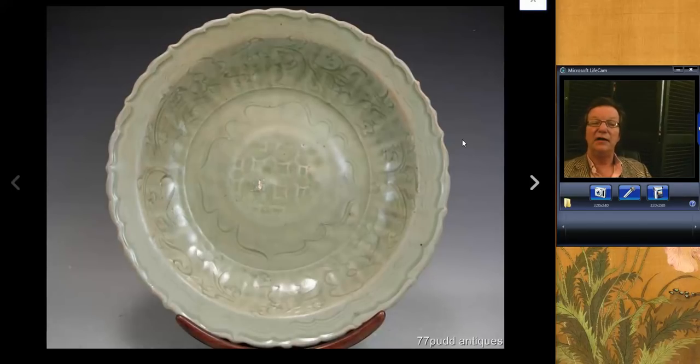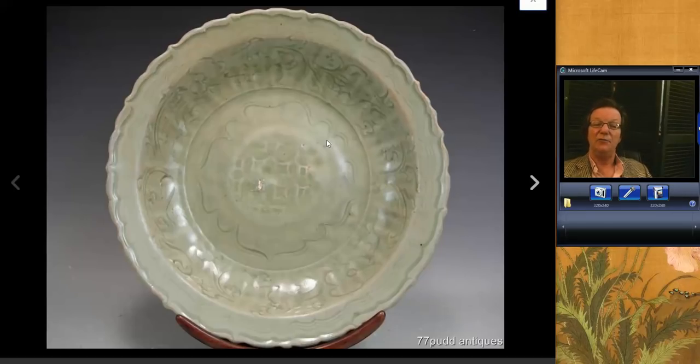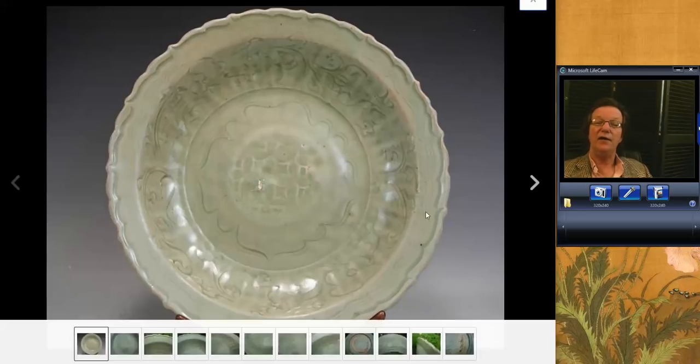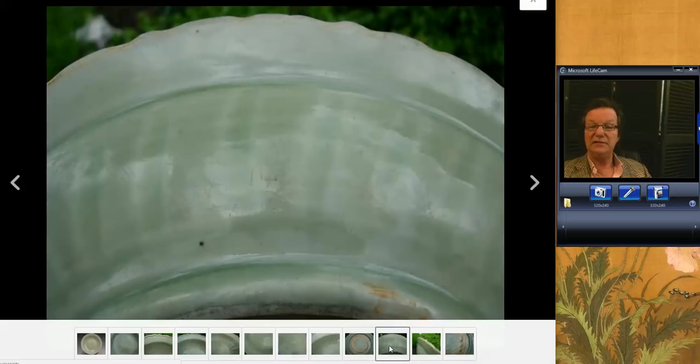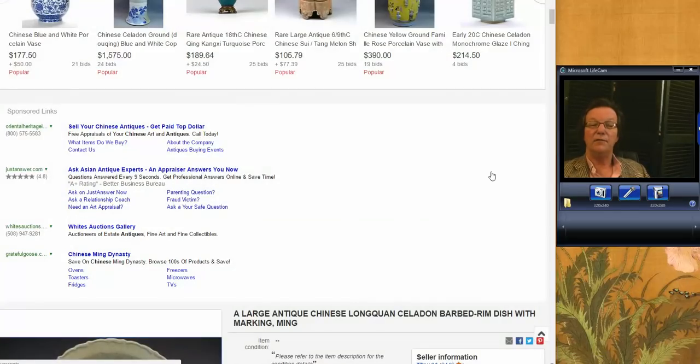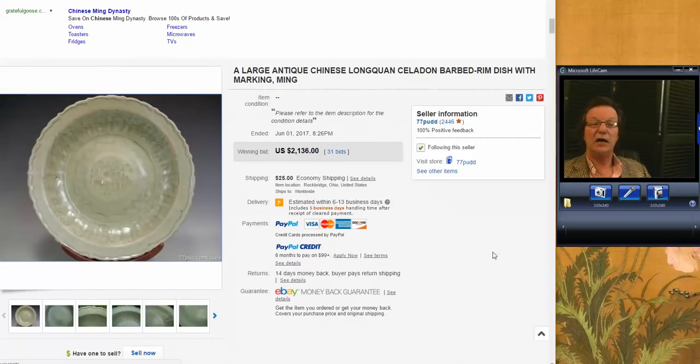Then there was this rather nice barbed-rim, incised-decorated, underglaze Ming celadon Longquan Kiln bowl. Very nice quality, had some wear in the center — pretty typical on these. Celadons without any wear and a good deep color bring a premium. Somebody had done an ink script down the side — very typical for a big Longquan bowl. It brought $2,136. Large, deeper green examples can go way up — into six figures. We're going to talk about the Hong Kong sales results on Monday — some tremendous prices.